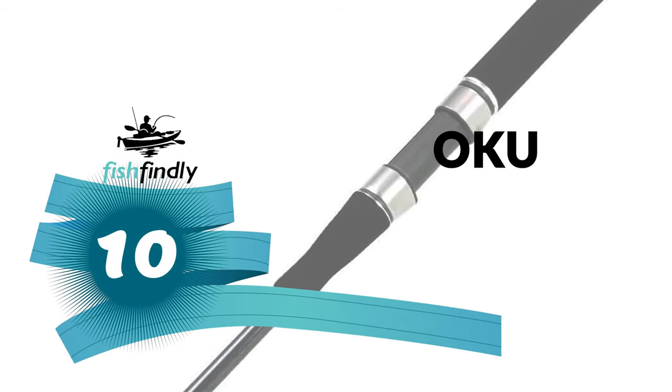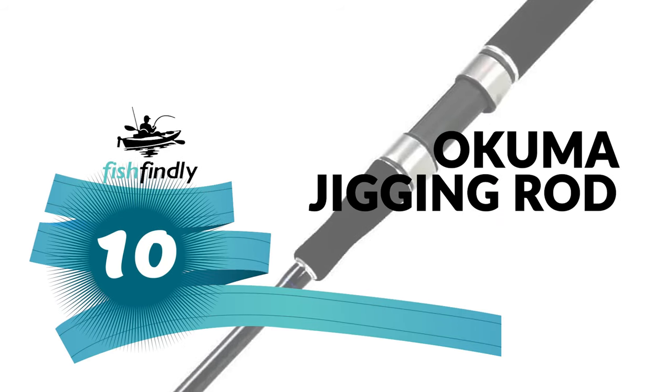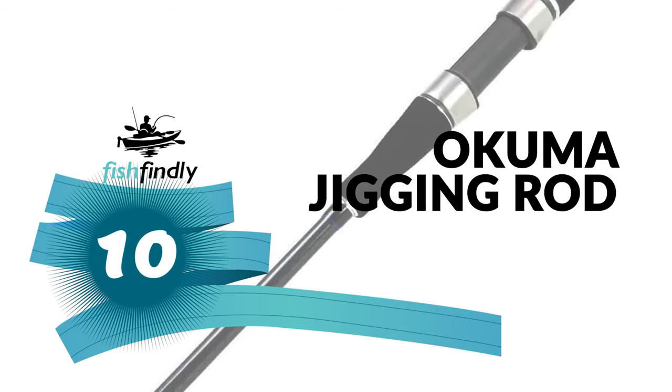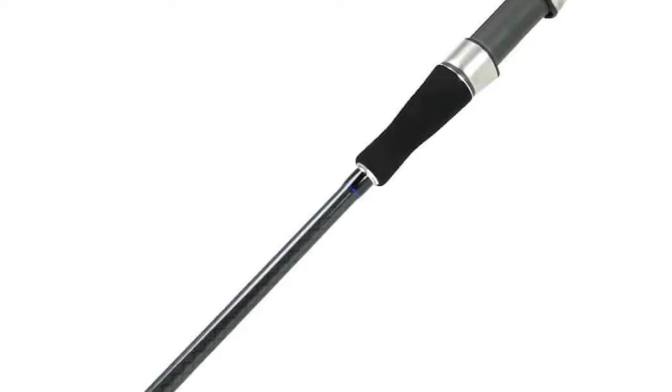Next up on our list is something you should really give a shot. It has really attractive features and great value for the money. Number 10: Okumer Jigging Rod. Would you like to make your fishing trip simpler and easier with an advanced jigging rod? The Okumer Jigging Rod is the best guide for you.